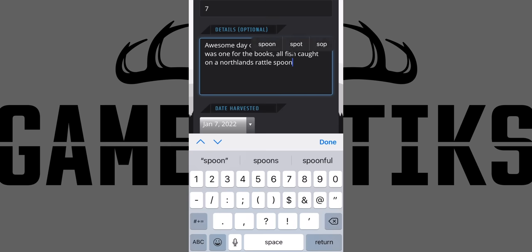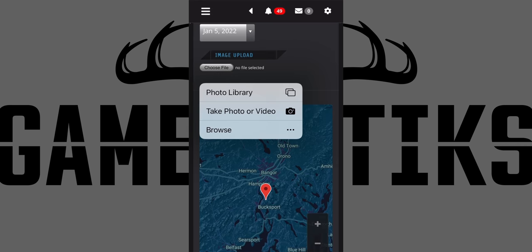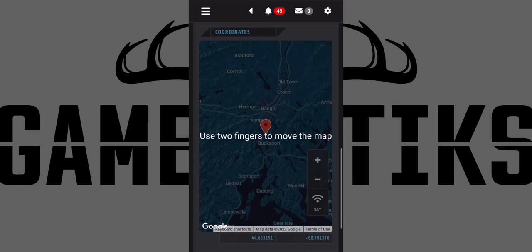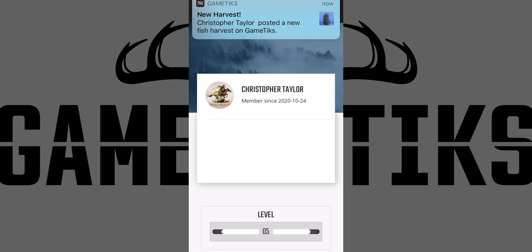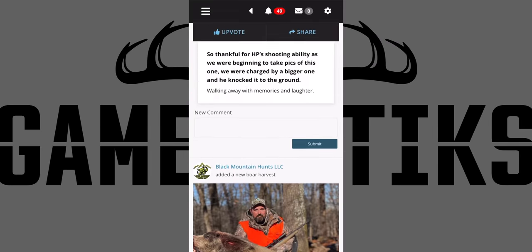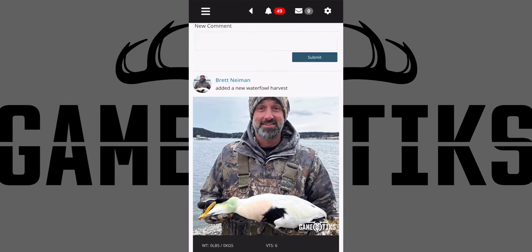GameTix is a social media platform for outdoor enthusiasts, including hunters, trappers, anglers, and outfitters, where you can save your memories and share your experiences. But unlike other apps like Facebook, your posts will never be removed and photos will never get lost. With GameTix, you can pin all of your harvests on your personal map and organize them both chronologically and by game type. So when you're sitting around a fire with friends reminiscing about that moose you got last year, you can open up GameTix, pull up a pic in seconds, and show it off.